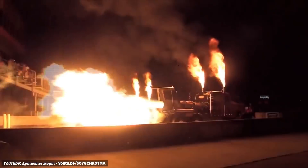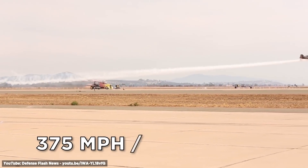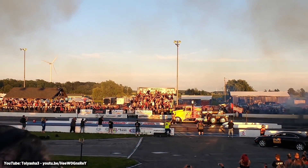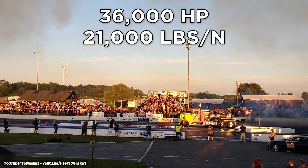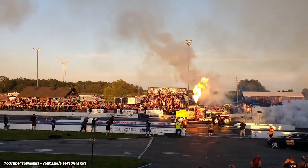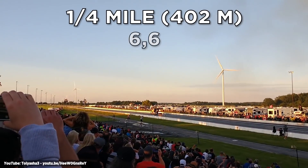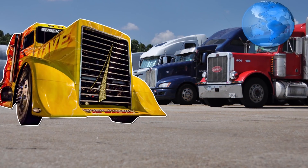Shockwave is famous both for the noise it makes and how incredibly fast it is, making public appearances at air shows racing against planes — and at 375 miles per hour, it usually wins. Shockwave erupts with 36,000 horsepower and delivers 21,000 pounds of thrust. This bad boy does a quarter mile in 6.6 seconds. Put simply, this jet truck is the fastest semi-truck on planet Earth.